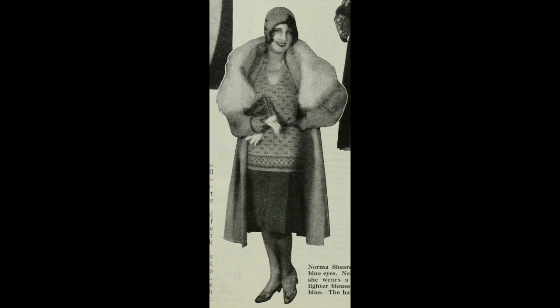Norma Shearer — medium brown hair, blue eyes. Neither blonde nor brunette, she wears a dark green skirt with a lighter blouse. The coat is robin's egg blue. The hat: blue with a dark green design.